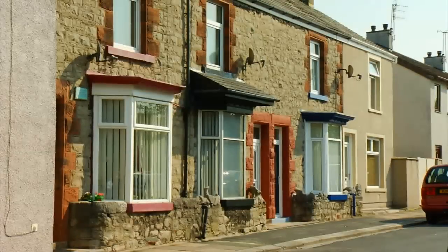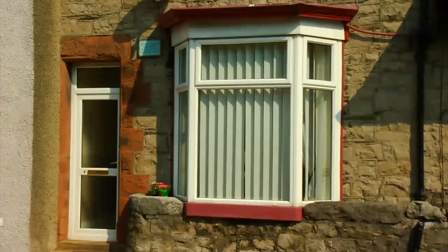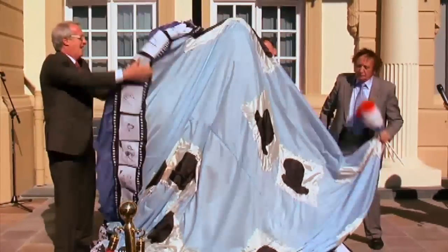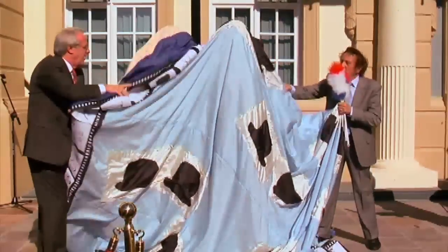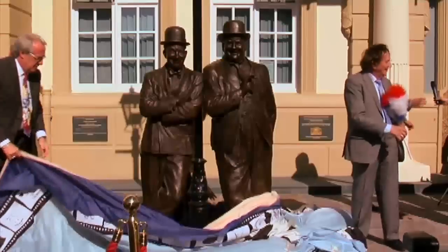A famous son of Ulverston was Stan Laurel. People come from all over the country to see the place where he was born, and in his honour a statue of him and Oliver Hardy has been erected just outside the Coronation Hall. Every day people stand and have photographs taken by the statue.